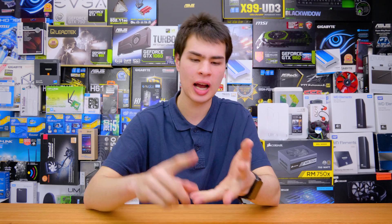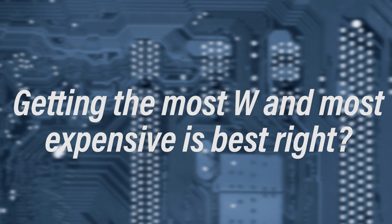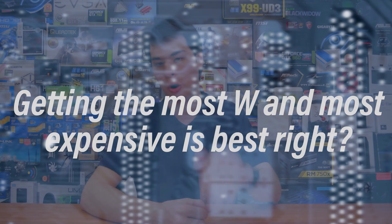Hey, what's up guys, CP Modder here back with another video. Today we're going to be talking about power supply myths. Just about every computer on the market — in fact every computer and every electronic device — does need a power supply, and without one your computer doesn't work. So I gathered up six myths to go ahead and talk about today. Let's jump into number one: buying the most expensive and highest-end power supply is the best option.